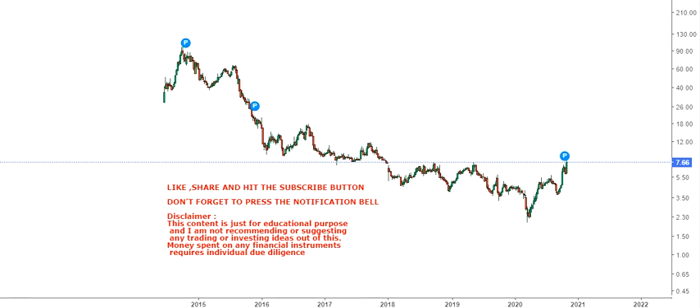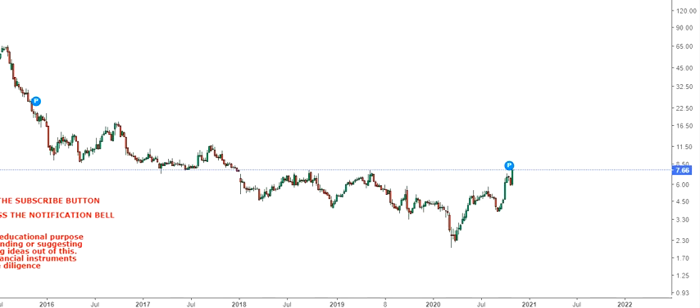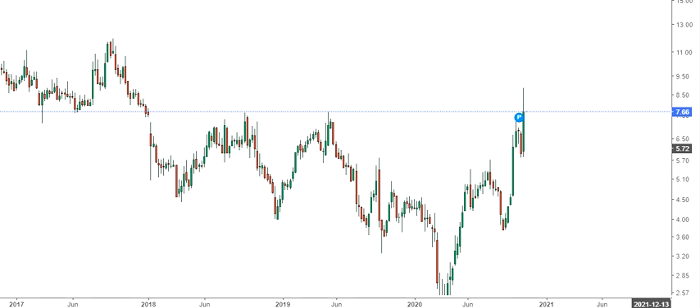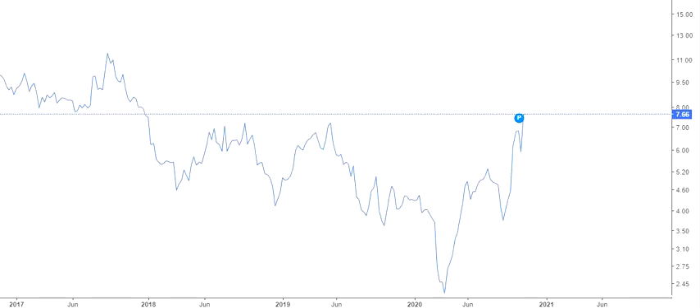Hello friends, welcome to my channel and thanks for watching this video. In this video we are going to discuss about GoPro Inc. This is the weekly chart for this particular stock, and if you look at the current price action you will find something interesting happening right now. Let me zoom this chart a bit so you will have a clear price indication and trend. Let me move to the line chart for a couple of minutes.